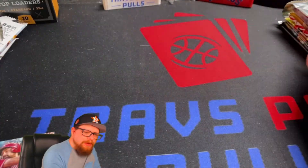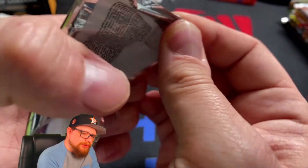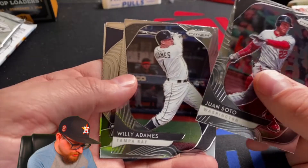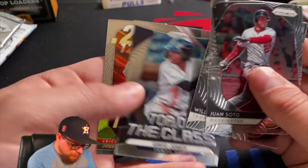On to Prism — this is 2020 Prism, just a retail pack, same usual suspects. There's Juan Soto again. Then we've got Willie Adams, Greg Jones, and Jose Abreu. Pretty weak pack there.